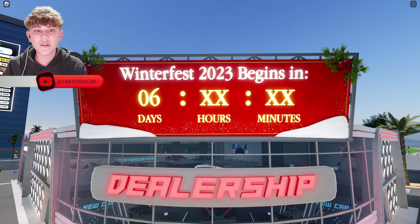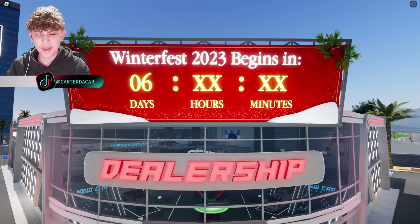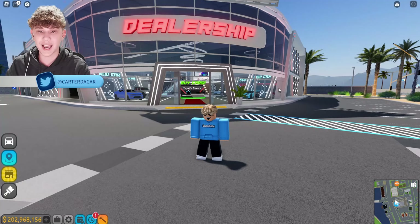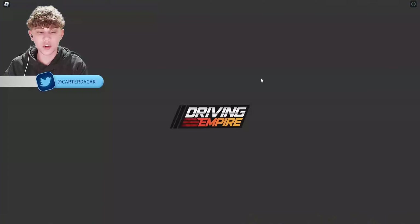Alright, so I'm at the spawn area right now, and as you can see, it says Winterfest 2023 begins in six days. It doesn't say how many hours and minutes for some reason, but we know it's in six days. So that means in next week's update, the Winterfest is coming. So stay tuned for that — it's going to be really exciting. But let's go ahead and walk into the dealership and check out all the new cars.